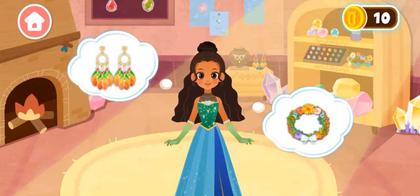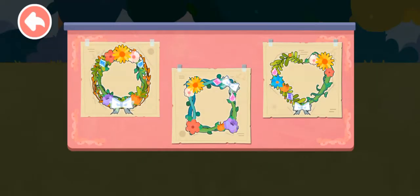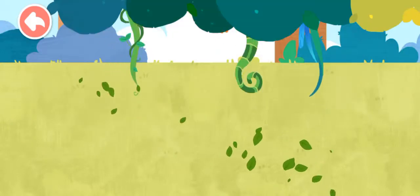Wine Bracelet. Which type of bracelet do you like? Find two vines and pluck them.